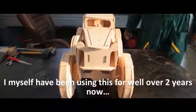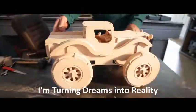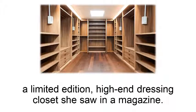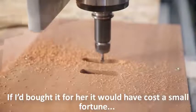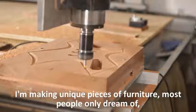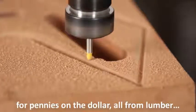I myself have been using this for well over two years now, and let me tell you, I'm turning dreams into reality. You should have seen the look on my wife's face when I made her a limited edition, high-end dressing closet she saw in a magazine. If I'd bought it for her, it would have cost a small fortune, and this way I only spent a few bucks on some wooden screws. I'm making unique pieces of furniture most people only dream of for pennies on the dollar, all from lumber.